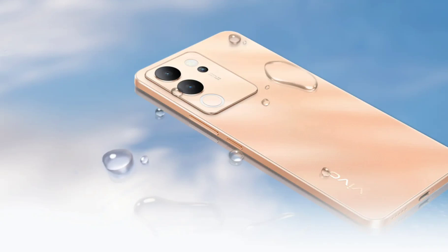The Snapdragon 695-powered V30 Lite ships with 12 gigabytes of LPDDR4X RAM and 256 gigabytes of UFS 2.2 storage. It has a 4800 mAh battery with 44W fast charging support. The battery size has also been reduced, as the predecessor model featured a 5000 mAh battery.